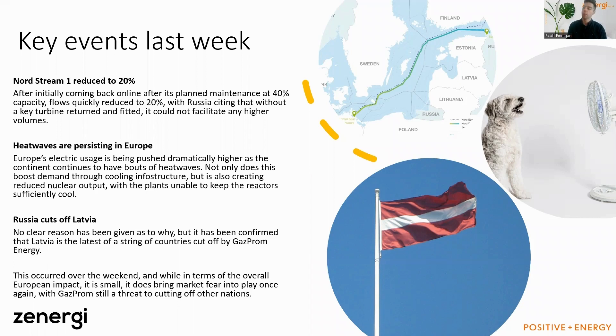The third event happened over the weekend and may not seem significant, but it has worried the market: Russia cut off Latvia with no reason given. Latvia had publicly stated they're moving away from Russian gas from 2023, but that's been stated for a while. What this does mean is it has brought more fear back into the market that we may not have seen the end of nations being cut off from Russian gas, and that fear has been priced back in.